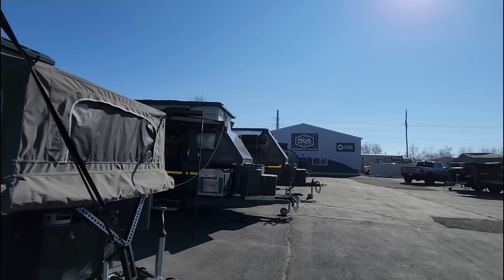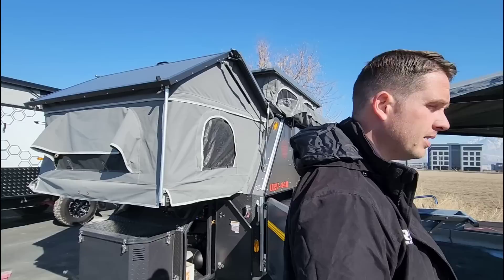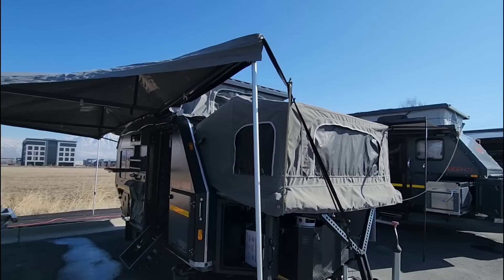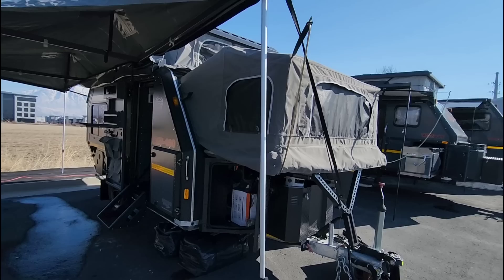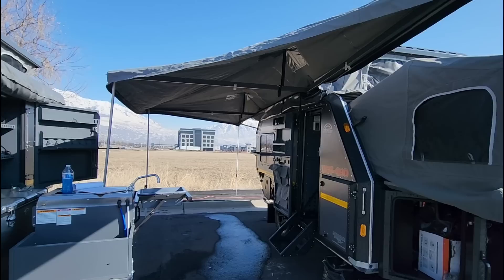We are out here at ROA Off-Road at their experience center just south of Salt Lake City. I've got one of the owners, Shane, and we've been looking at these absolutely amazing, fully off-road RVs — not just off-road capable, I mean fully off-roadable. In front of me is a really cool product, a brand called the Conqueror. It's a South African brand, though they've moved manufacturing to China.